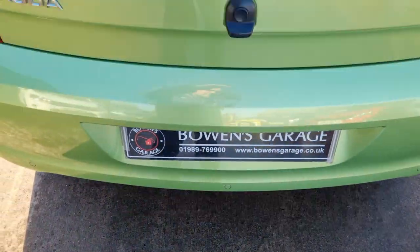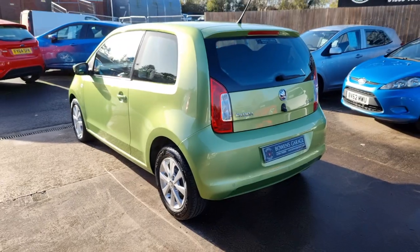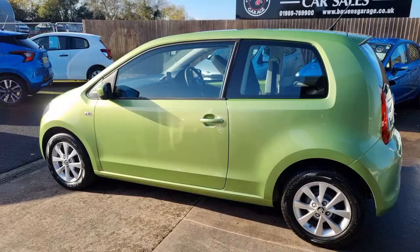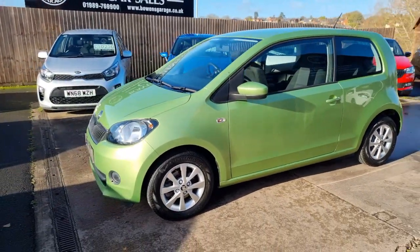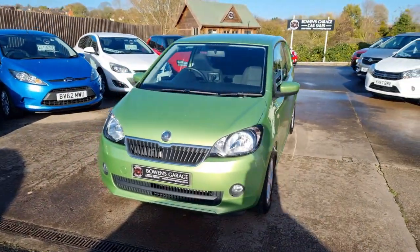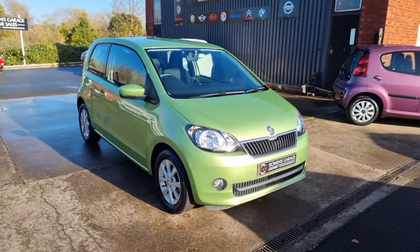So there we have it: a 2014 on a 64 plate Skoda Citigo Elegance, one litre petrol with a manual gearbox, 37,000 miles from two owners with a comprehensive service history including cam belt change. Free road tax model, very low insurance group. Finance available from less than £130 a month based on a 10% deposit.